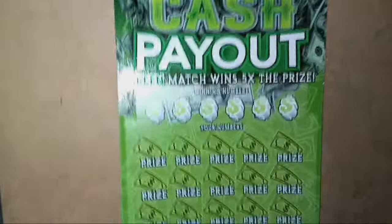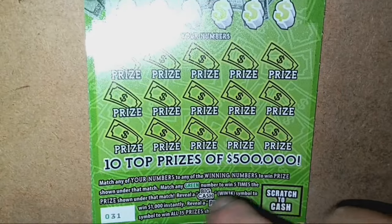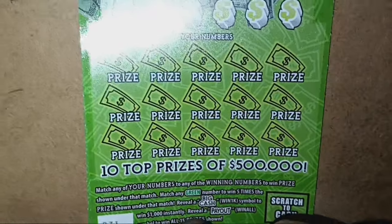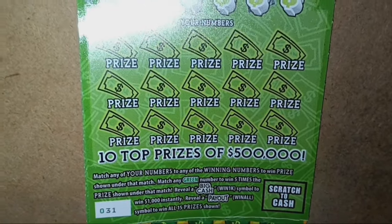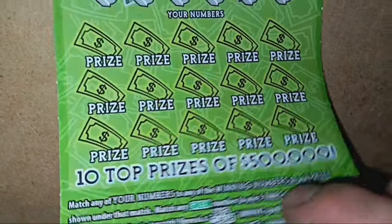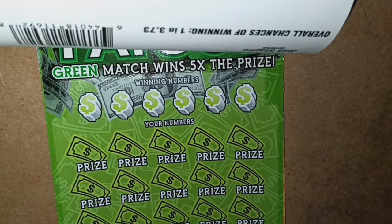Starting out with the big cash payout. On this one, we're looking for a number match. If we see a number match and it's green, that's five times the prize. And if we see the big cash, that's always nice to get — that's win $1,000 instantly. The payout is a win all 15 prize. Overall chances of winning on this ticket are 1 in 3.73.